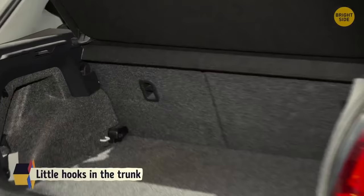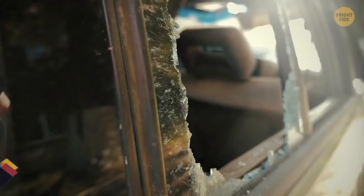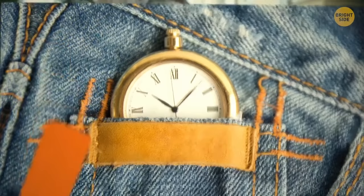Little hooks in the trunks of cars are for holding bags. Headrests in cars can be detached and used to smash out windows if you get stuck. Bobby pins are designed with the smooth side facing up, not down. And a jean's little pocket was originally meant to hold a pocket watch in the 1890s. Cameras on the back of most phones are on the left side, as most people are right-handed.